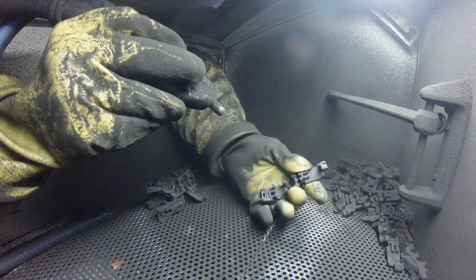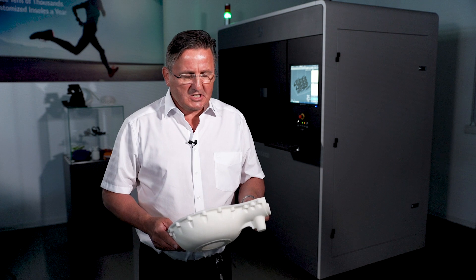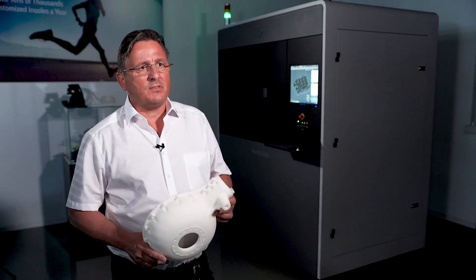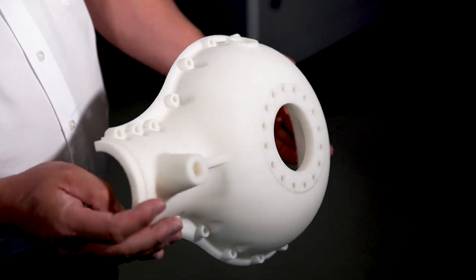The SLS materials are so good for customers. They are very close to custom injection molded parts. DuraForm PA is a material that 90% of our customers are using in the machines at the moment. It has the widest range of applications.